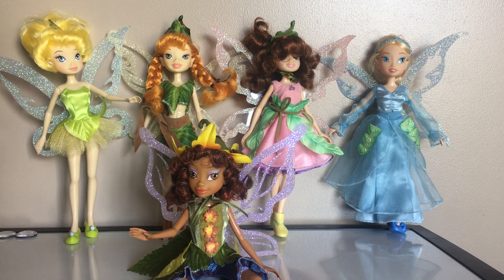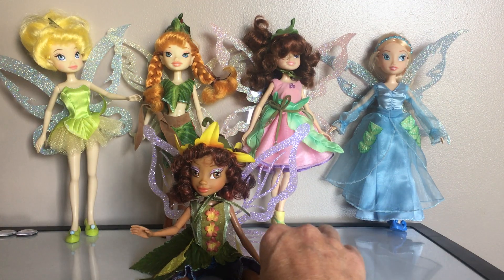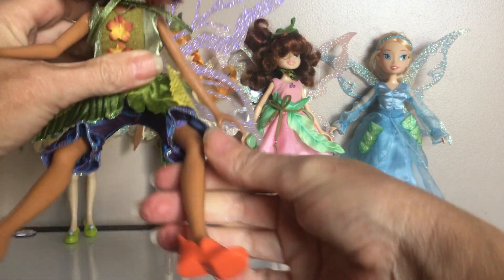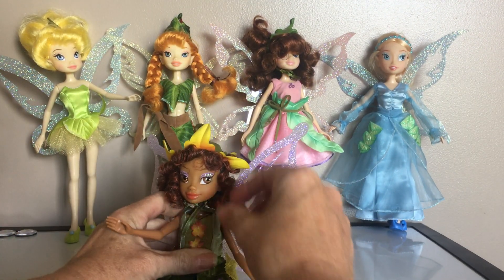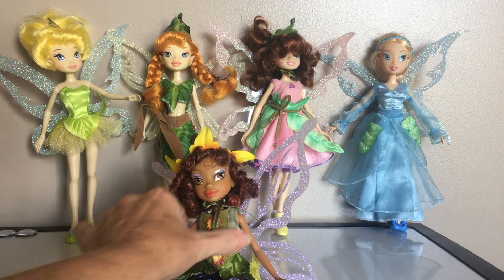These are made out of kind of like a vinyl-y hard plastic. They have the ability to bend like a Barbie leg, and I believe that their heads are a little bit vinyl.